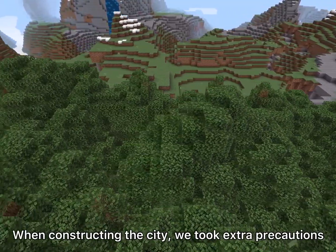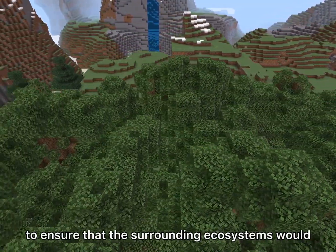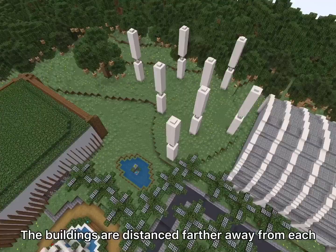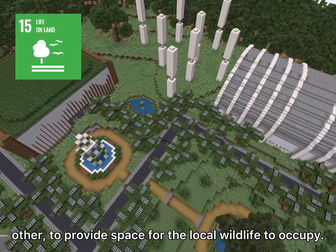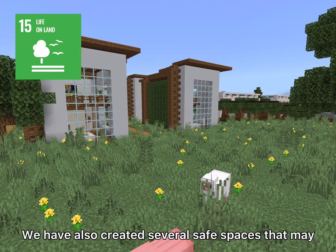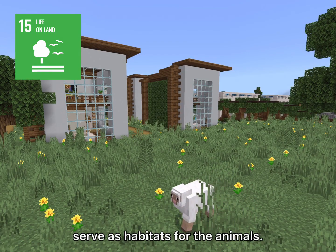When constructing the city, we took extra precautions to ensure that the surrounding ecosystems would not be negatively affected. The buildings are distanced farther away from each other to provide space for the local wildlife to occupy. We have also created several safe spaces that may serve as habitats for the animals.